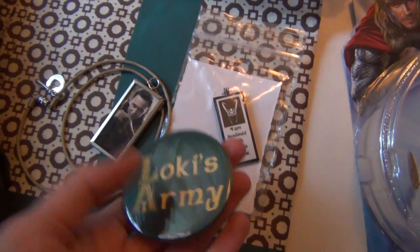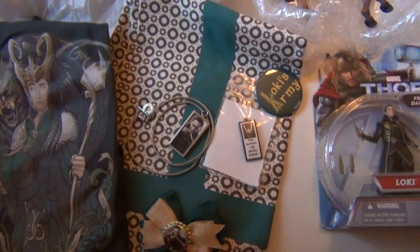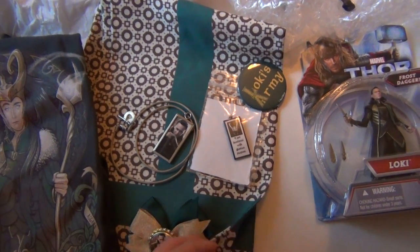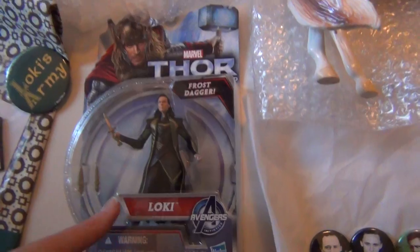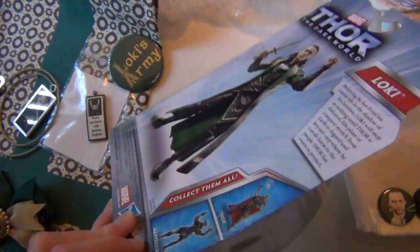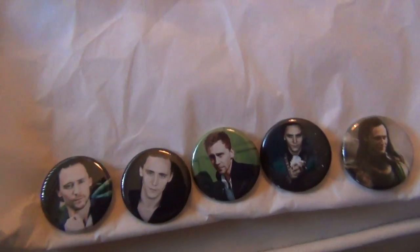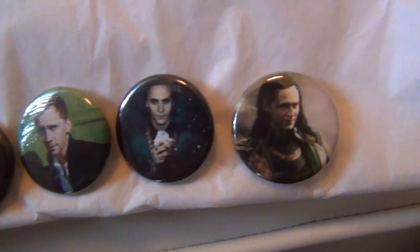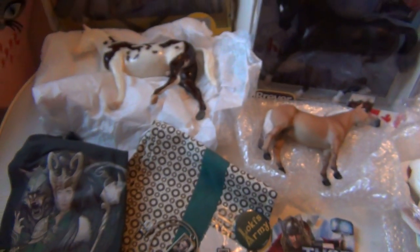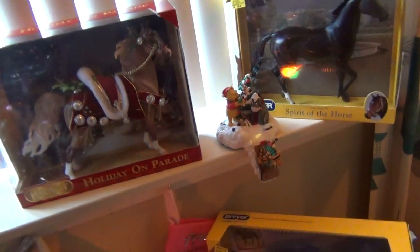I got this one — a Loki button. And then this, which I'm not going to pull out because I have my stuff on it, is the Loki Stuttgart scarf that someone made. It's so cool from Avengers. I also got the Loki action figure, and then I got these Tom and Loki buttons which are absolutely adorable. That's all the Loki slash Tom stuff I got.